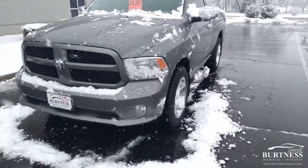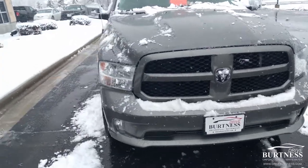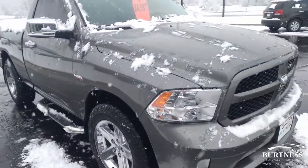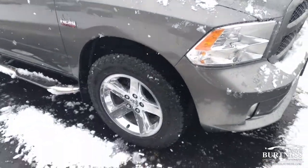Hi everyone, this is Matt Miller here at Berkness Chrysler Dodge Jeep Ram in Whitewater. I just want to give you a quick walk around this snowy Thursday morning of the 2013 Ram Tradesman we have here on the lot.